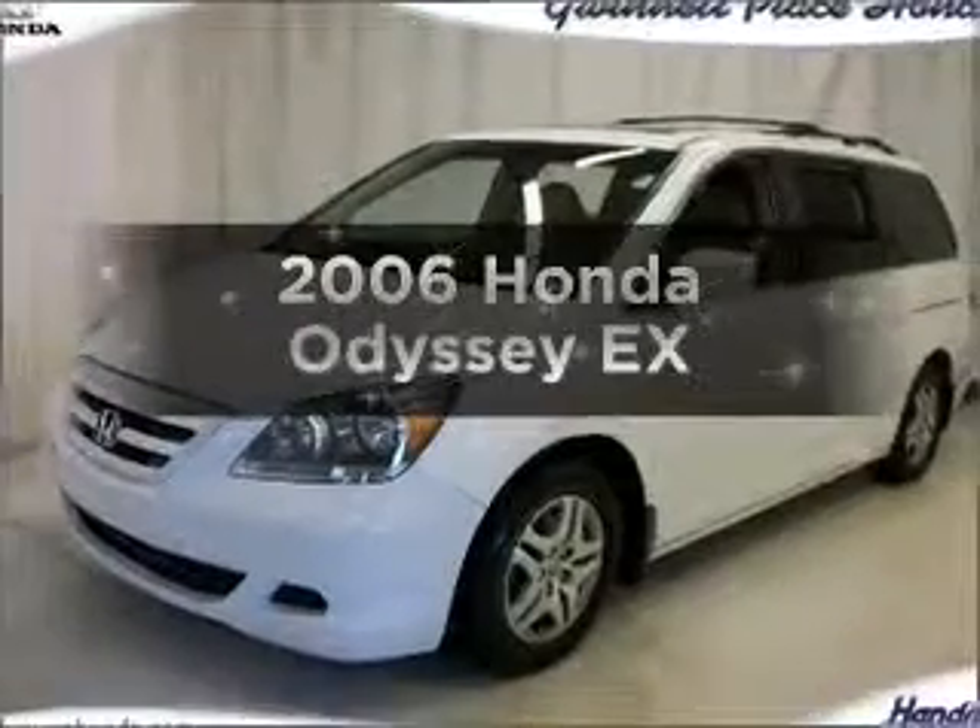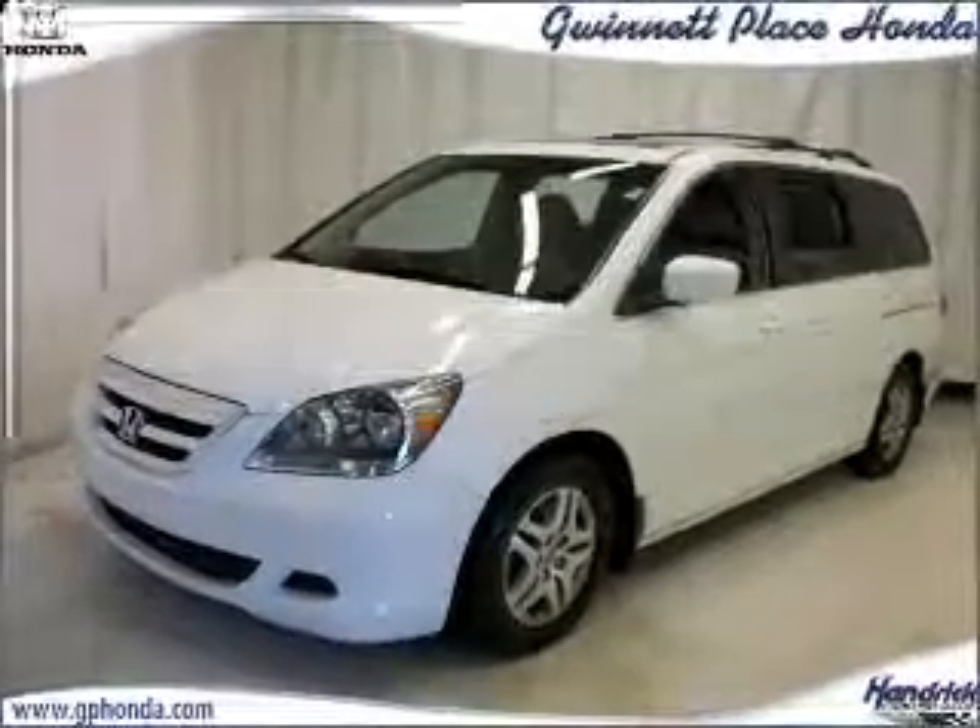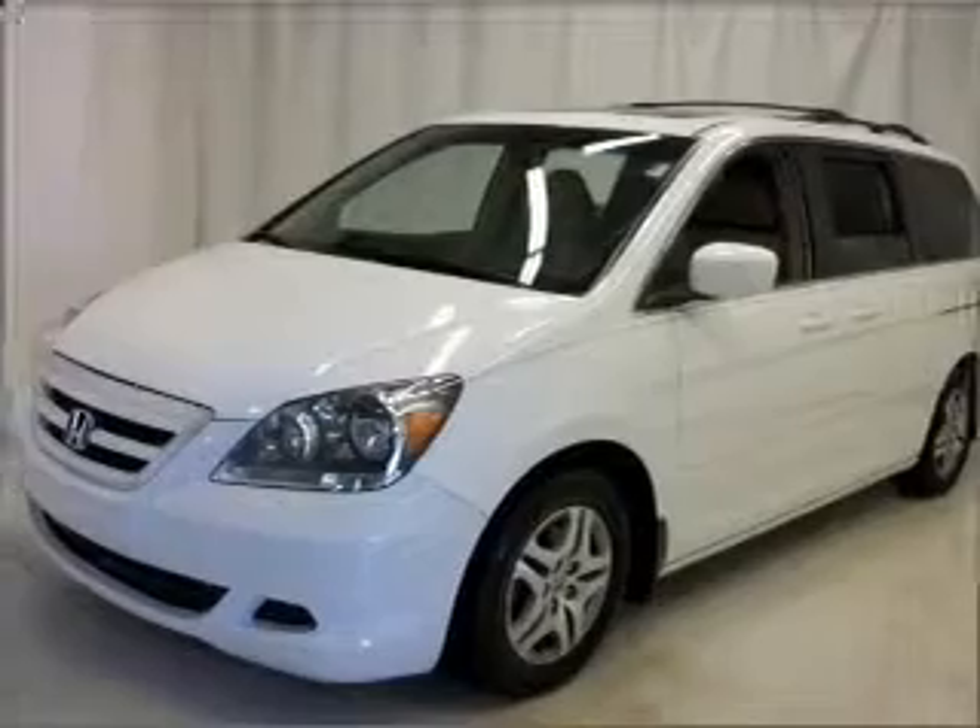Presenting the 2006 Honda Odyssey. If you're looking for a first-rate auto, this one could be yours today.